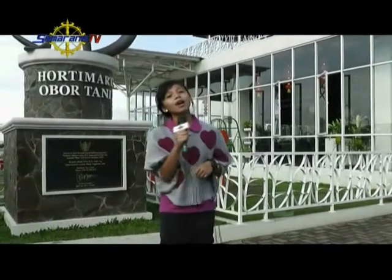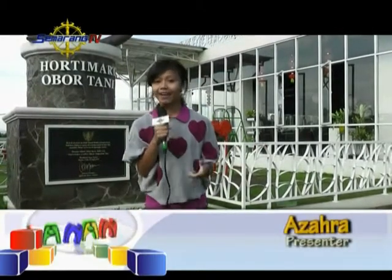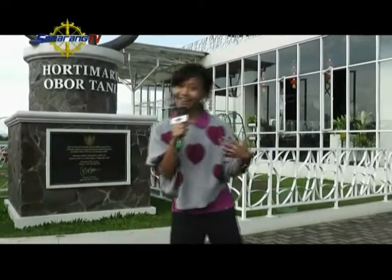Hi friends! Rara is here at Hortimart Agro Center. We will be learning to plant fruit and getting to know various types of plants together with the kids from TK Mariam. You're all curious, aren't you? Instead of wondering, just follow along with Rara. Let's go!